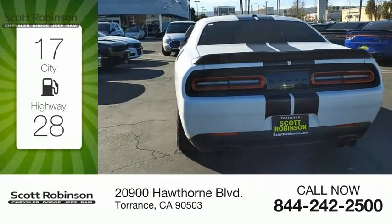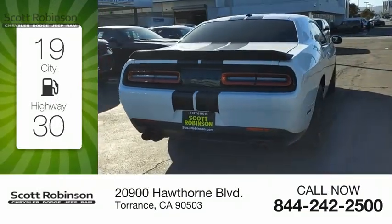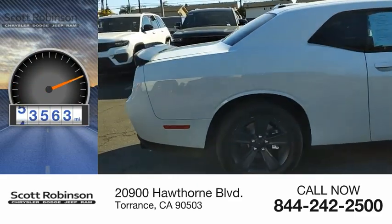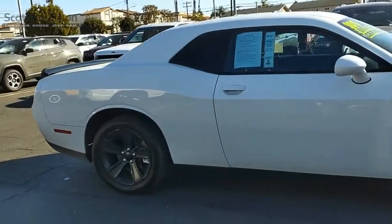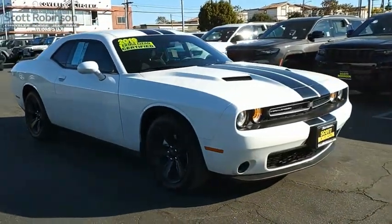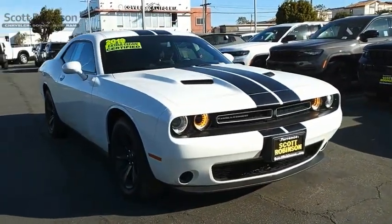Great fuel efficiency saves you money by requiring fewer trips to the gas station. This vehicle has less than 55,000 miles. Rated most appealing midsize sports car by J.D. Power & Associates, the Dodge Challenger delivers on style and performance.